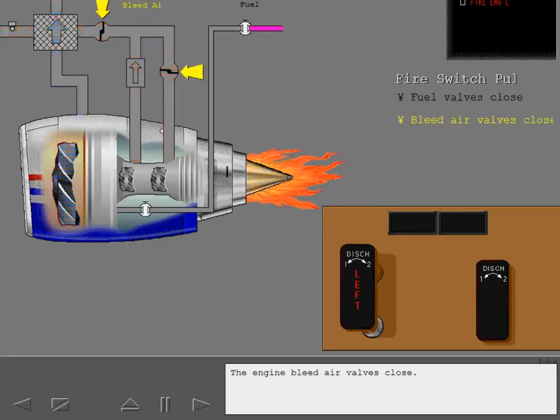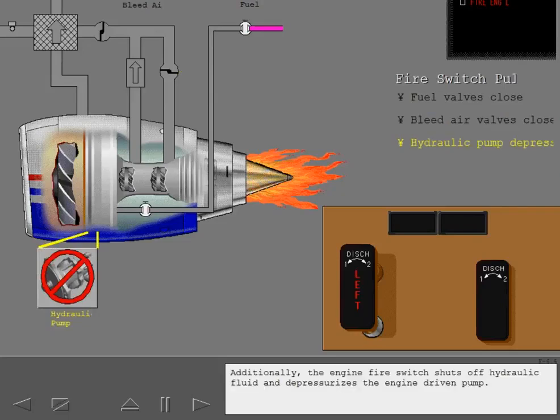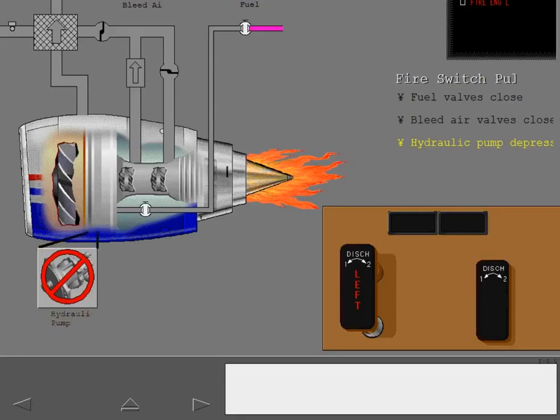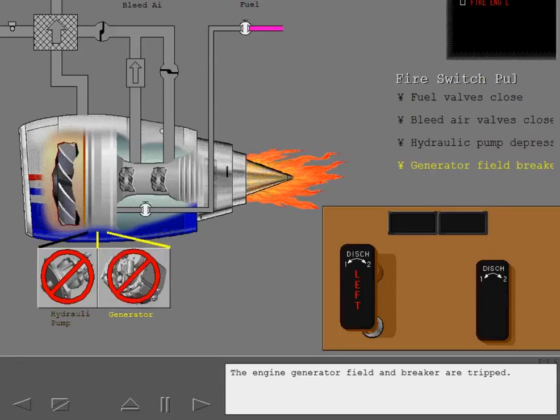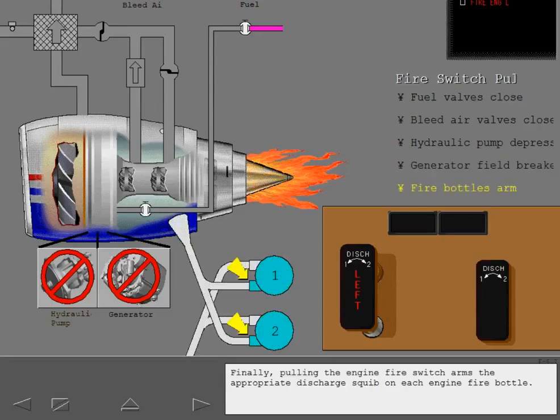The engine bleed air valves close. Additionally, the engine fire switch shuts off hydraulic fluid and depressurizes the engine driven pump. The engine generator field and breaker are tripped. Finally, pulling the engine fire switch arms the appropriate discharge squib on each engine fire bottle.